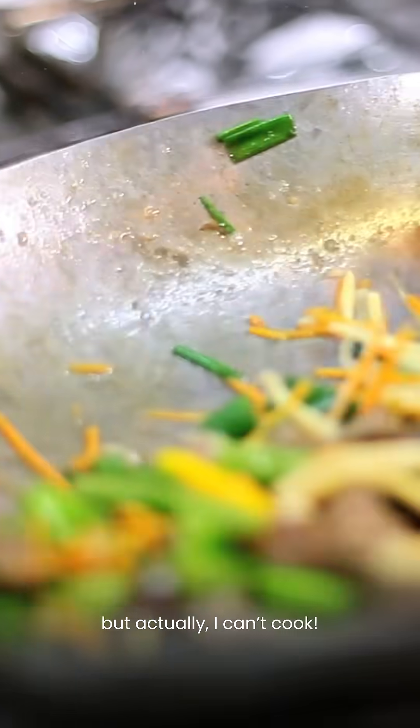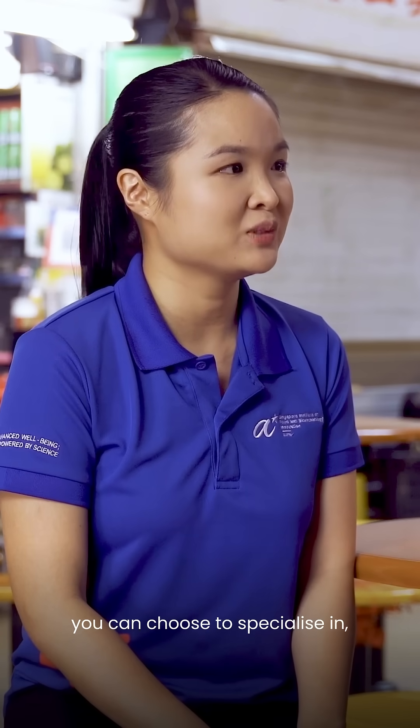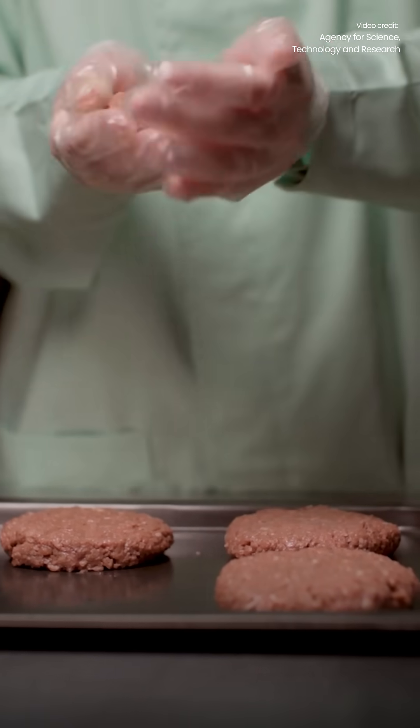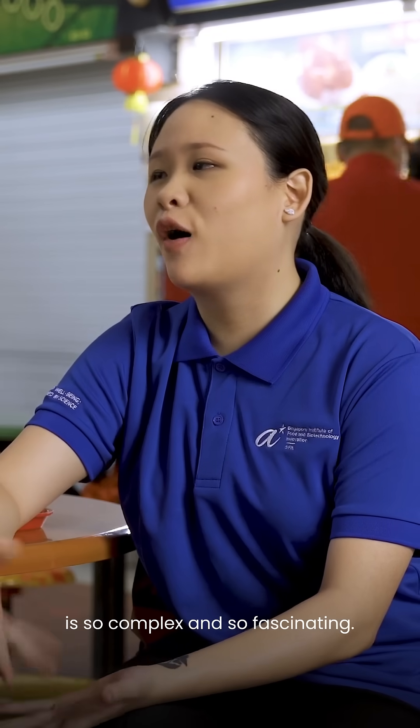People are always really puzzled whenever I say that I'm a food technologist. They seem to think that I can cook really well, but actually I can't cook. Food is so familiar but wondrously complex and difficult to study. There are so many areas you can choose to specialise in, like texture, flavour, nutrition, and more. There are many ups and downs in the research, but it's always quite satisfying when you find something new or come up with a new process that works. The world of food science and technology is so complex and so fascinating. I feel that anyone who's interested should really come and join us.